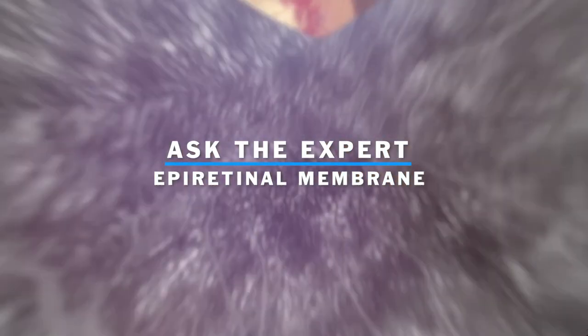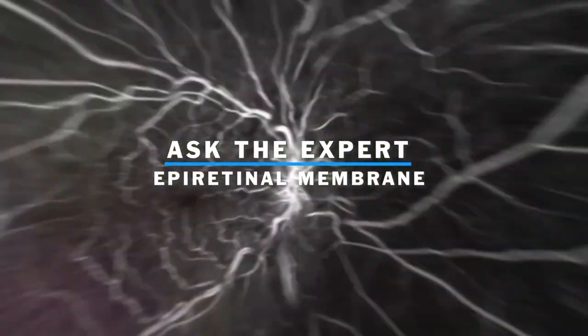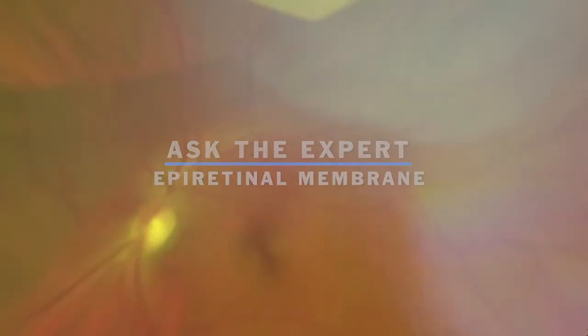Epiretinal membrane is basically an age-related growth of a fine membrane over the macular surface. It causes distortion in vision. It's not a particularly aggressive disease like a retinal detachment. There's not a risk of going blind, but it does decrease the quality of vision and can impair reading vision and such.